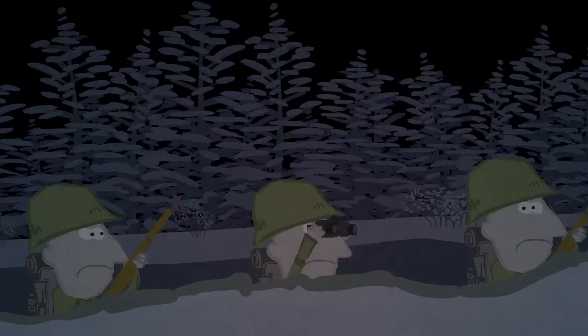Armies have been trying to develop night vision capabilities ever since World War II, because matches, well, they have their downside.